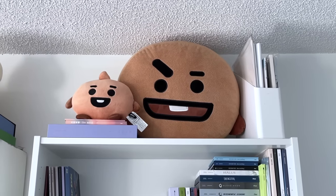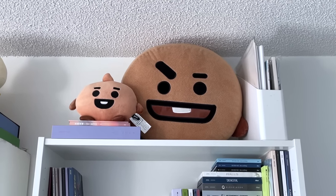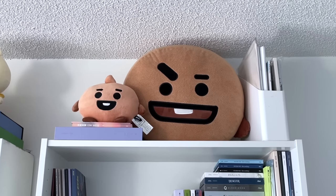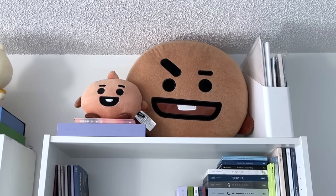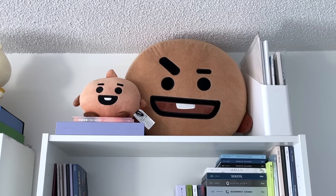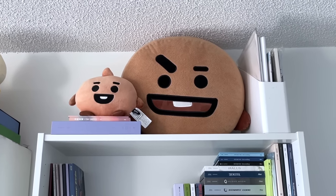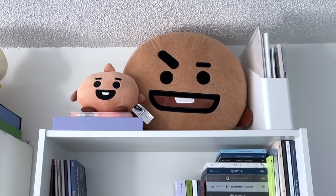At the top of the second large shelf I have a few BTS items — I probably should have put these on the first shelf since BTS albums are there, but it's fine. There are a couple of Shooky dolls and pillows, a few other BTS items, and then a little magazine file holder with some random magazines and other things I've collected over the years.